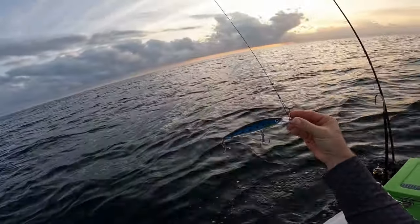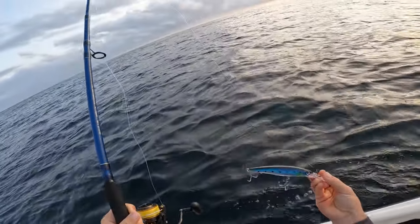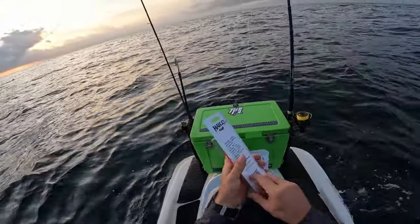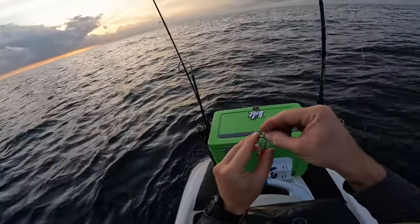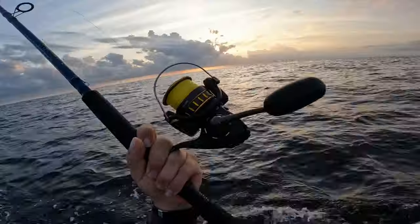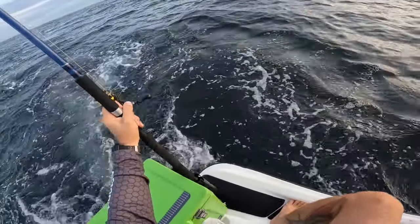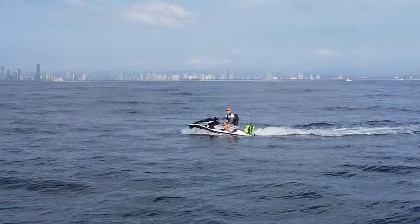A view of the lure I've been using now that you guys can see it — made to look like a little mackerel or slimy. I'm gonna swap it out for this bad boy, the old Halco Laser Pro 190. Let's go! I'll let it out about 50 meters, lock it off, and repeat the process. Chuck it in there and get up to speed.